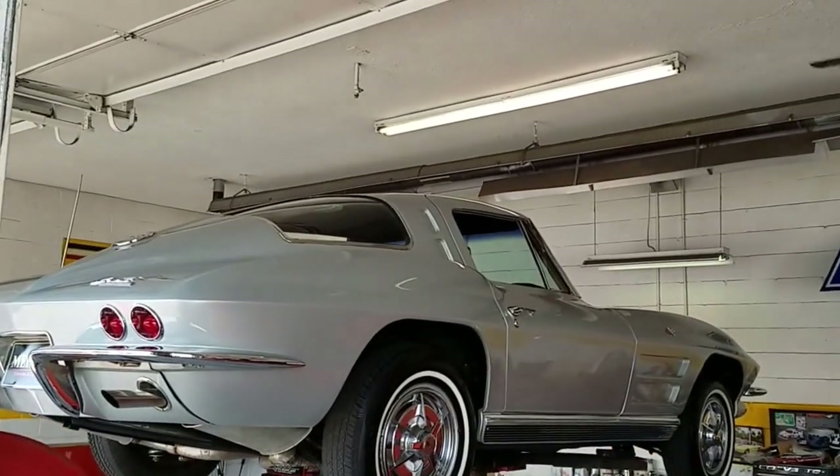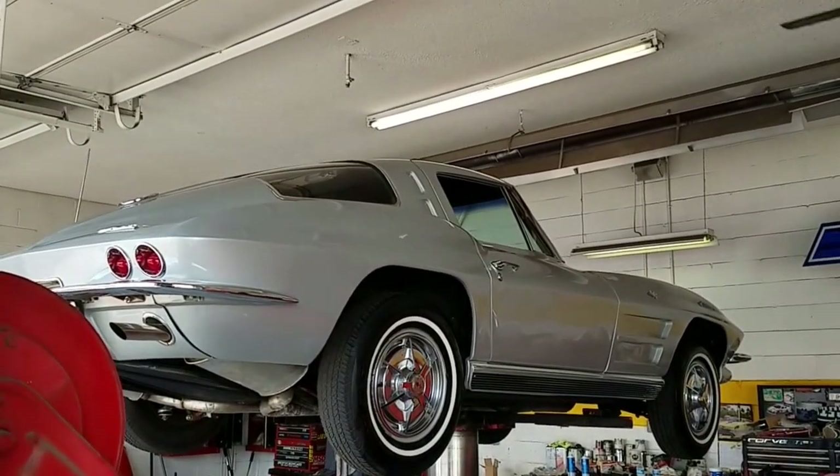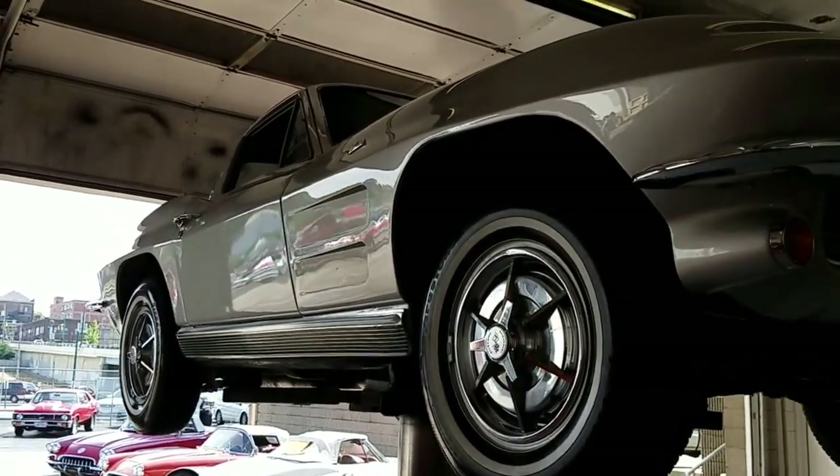Hey, Jason Phillips from Auto Appraise. I'm down in Southern Ohio today inspecting a '63 split window for a client of ours looking to purchase it out of state. Sebring silver car with black vinyl trim.